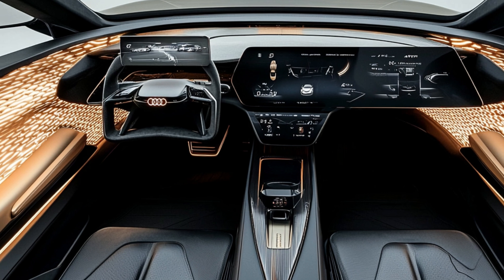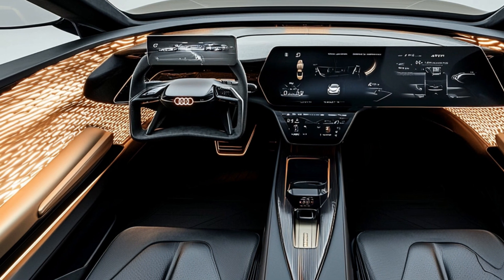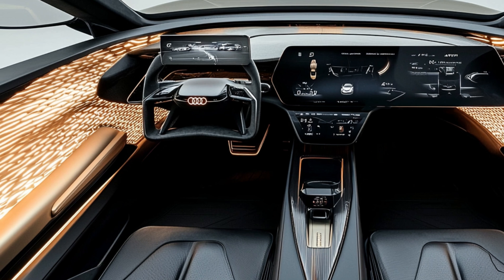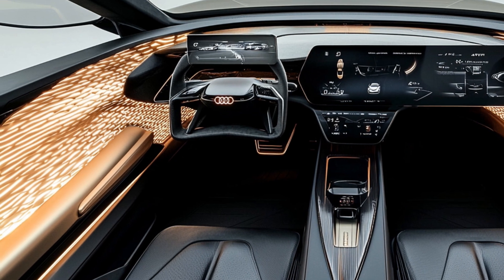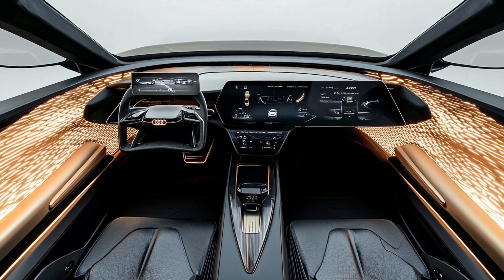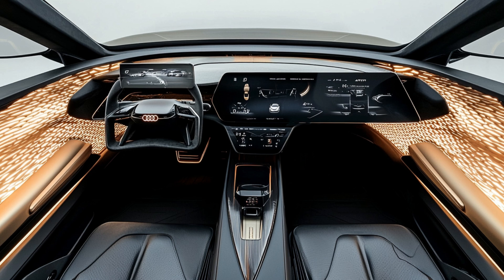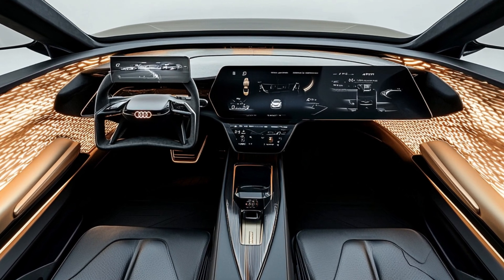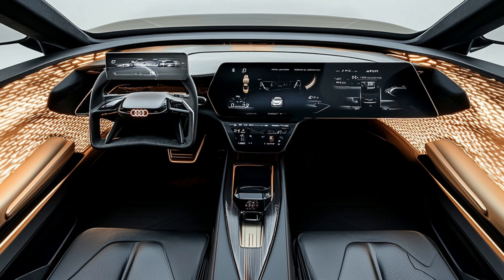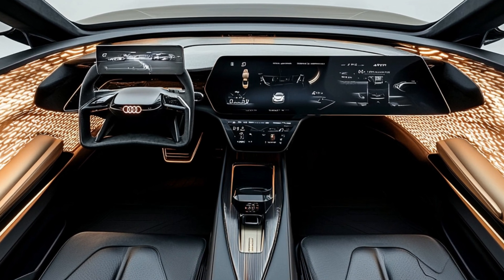The technology in the Skysphere is nothing short of revolutionary. The centerpiece is the massive curved OLED display that spans the entire width of the dashboard — it's your command center, providing access to everything from navigation and media to vehicle settings and autonomous driving functions. The augmented reality head-up display projects key information onto the windshield, keeping you informed without taking your eyes off the road. And the state-of-the-art Bang & Olufsen sound system delivers an immersive audio experience, making every drive a concert.